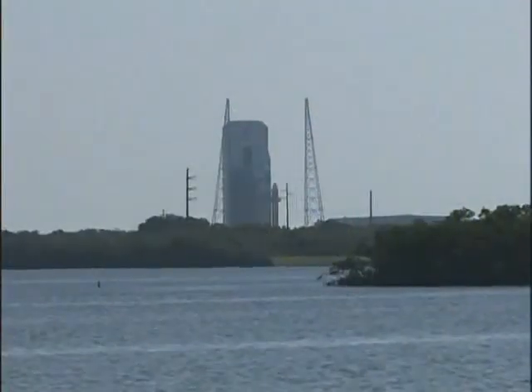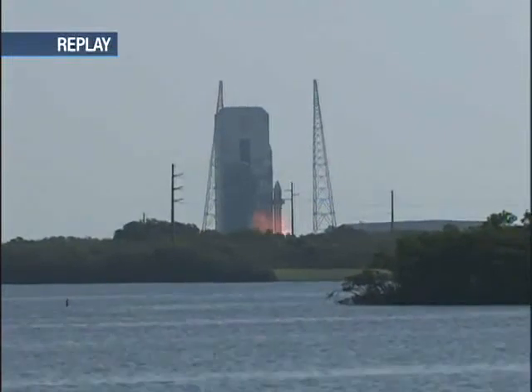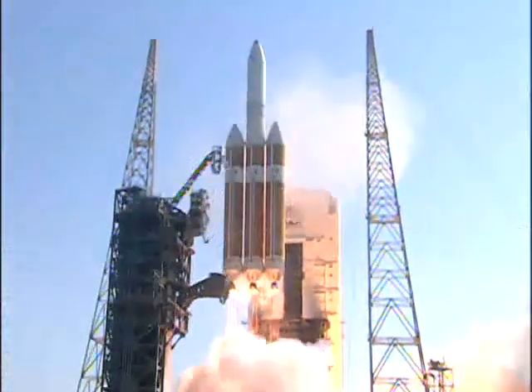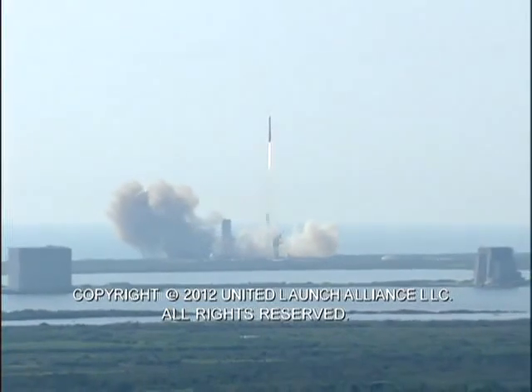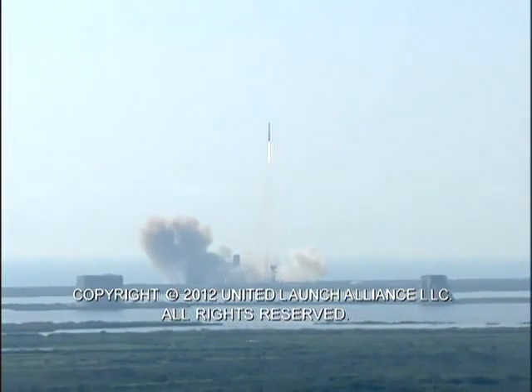7, 6, 5, 4, 3. And the RS-68A engines roar to life and liftoff of the United Launch Alliance Delta IV Heavy carrying the NRO L-15 mission for the National Reconnaissance Office. NRO systems continue to ensure vigilance from above. Chamber pressure is holding.